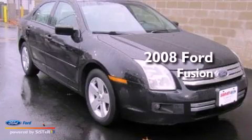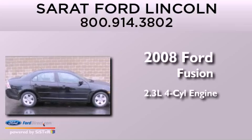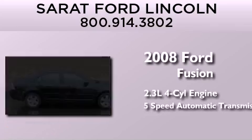This is a 2008 Ford Fusion. It features a 2.3-liter 4-cylinder engine and a 5-speed automatic transmission.